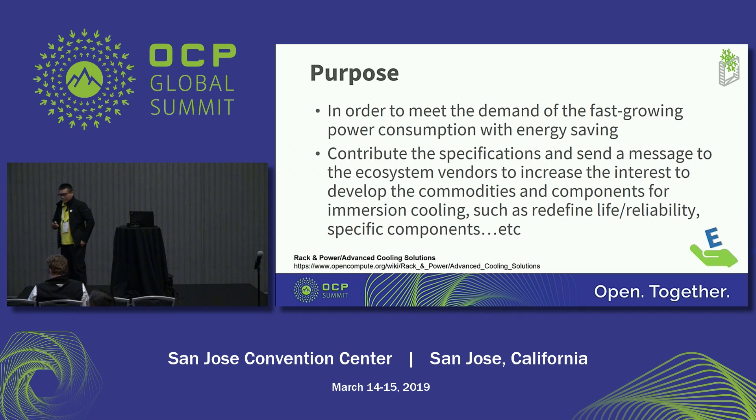Before I start to introduce this solution, I would like to explain why I'm here to deliver this solution. As we know, electric power is getting higher, so we need to provide a solution to meet the growing power consumption. We need to save power at the same time, and we would also like to contribute the spec and send a message to our ecosystem vendors to increase the interest in developing the commodity and components for immersion cooling.